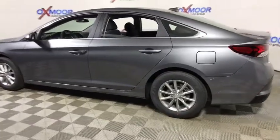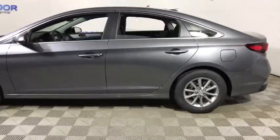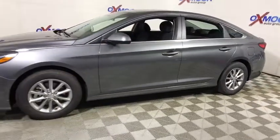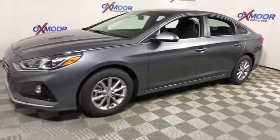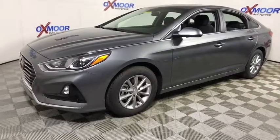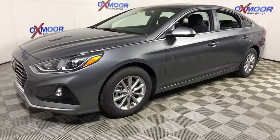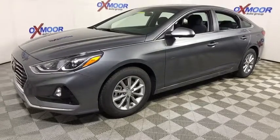The 2018 Hyundai Sonata has a long list of technologically advanced interior features and options that make driving safer, more convenient, and much more fun. Don't forget the exterior corrosion protection — a 14-step roto dip system that provides unmatched protection for your Sonata.